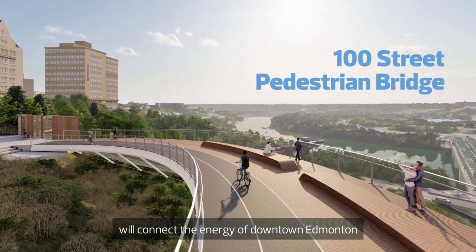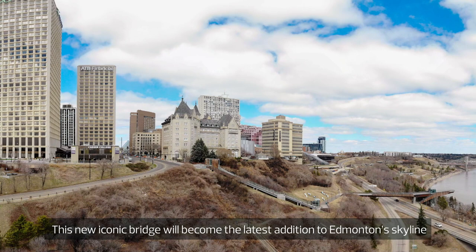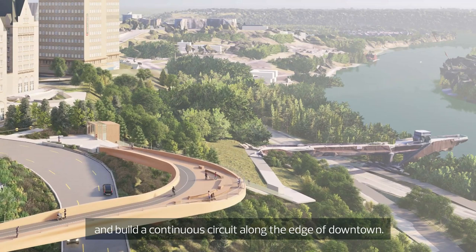The 100th Street pedestrian bridge will connect the energy of downtown Edmonton with the vibrancy of the River Valley. This new iconic bridge will become the latest addition to Edmonton's skyline and build a continuous circuit along the edge of downtown.